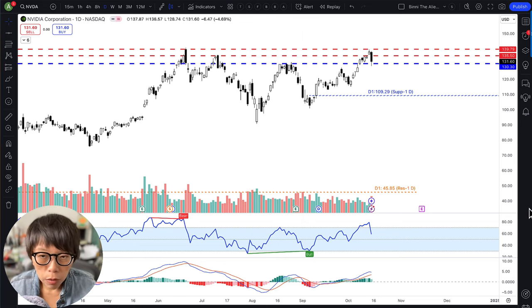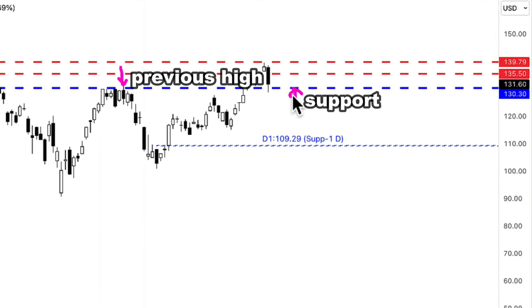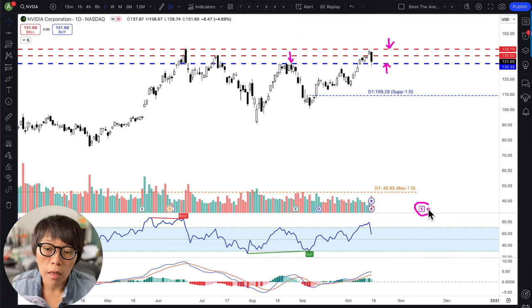At this moment, NVIDIA is near to support because we see here was the previous high, but at the same time it is near to a resistance. The idea is that anything can happen. So if you have an existing NVIDIA position or if you want to trade into NVIDIA — for example, because earnings is coming in November — then what can you do?